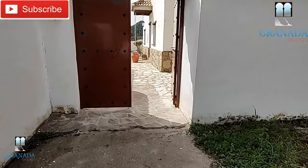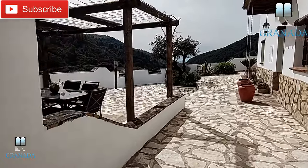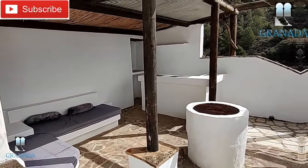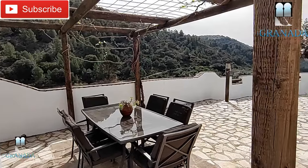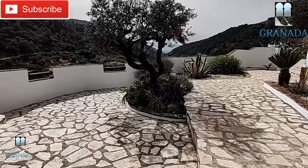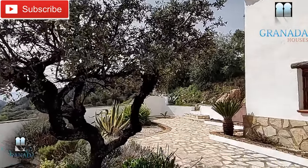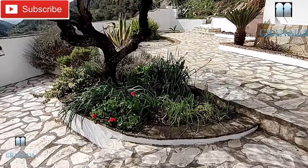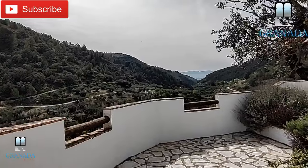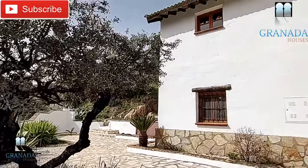So that's this cortijo in the campo in Andalusia in the province of Granada. Please like and share this video, leave comments in the section below, and request your viewing there too. If you hit the notification bell, you'll be informed of all our upcoming videos. You also have a few olive trees on your land — enough to make a small amount of olive oil or olives for the table. Thank you for watching and we look forward to welcoming you to view this lovely property.